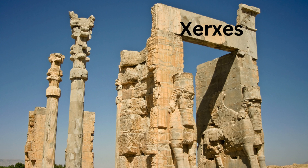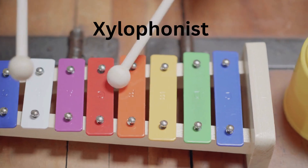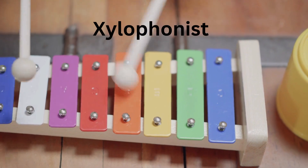X for Xerxes, a historical name. X for X-ray fish. X for Xylophonist, a person who plays the xylophone.